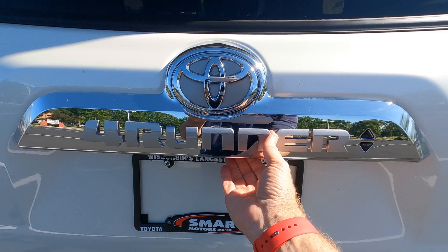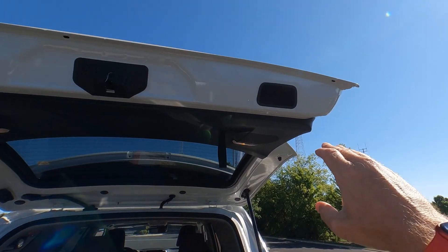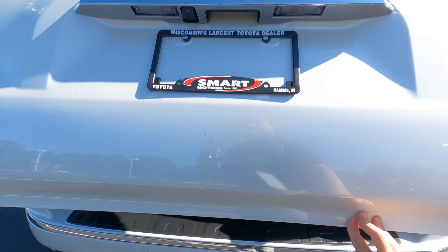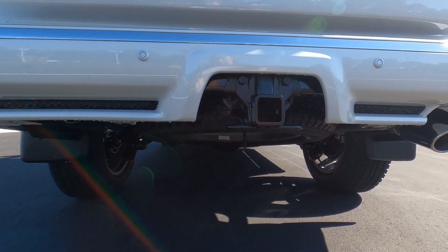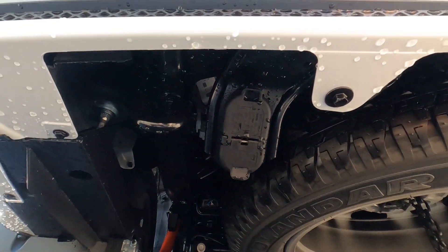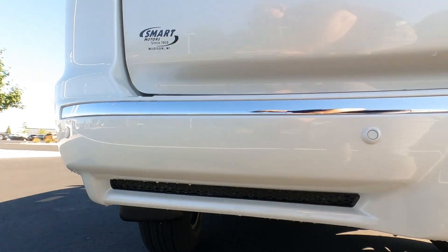The 4Runner does not have a power liftgate — it's manual and it pops up big and high. There are assist handles to bring it down. Down below, the 4Runner comes standard with a Class 4 trailer towing receiver, a full-size spare tire underneath, and 4- and 7-pin wiring. There's also a quick look at the suspension underneath.